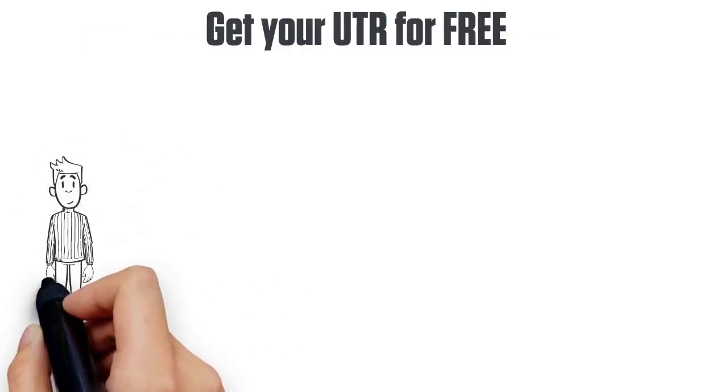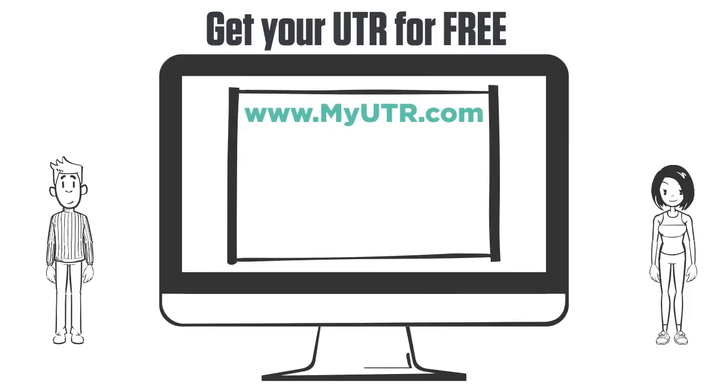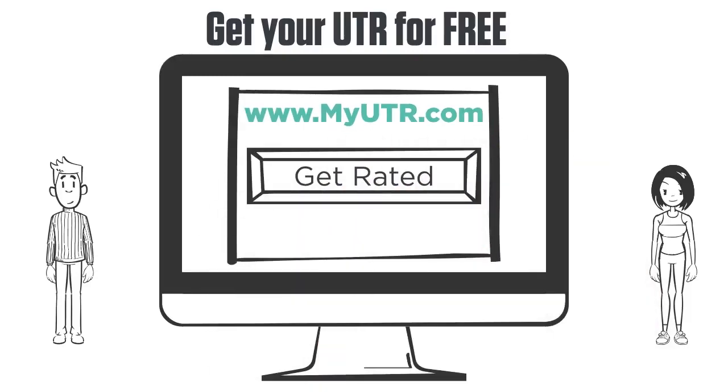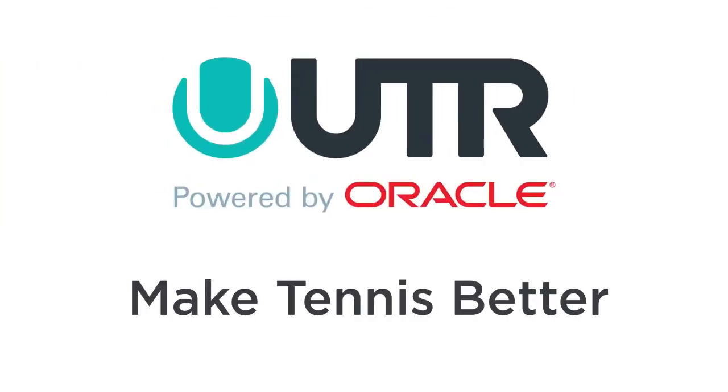Every player in the world can get their UTR for free by going to myutr.com and clicking Get Rated. Get yours today. UTR, powered by Oracle — Make tennis better.